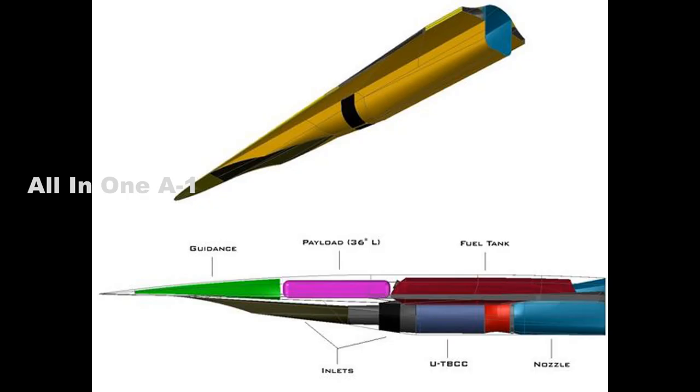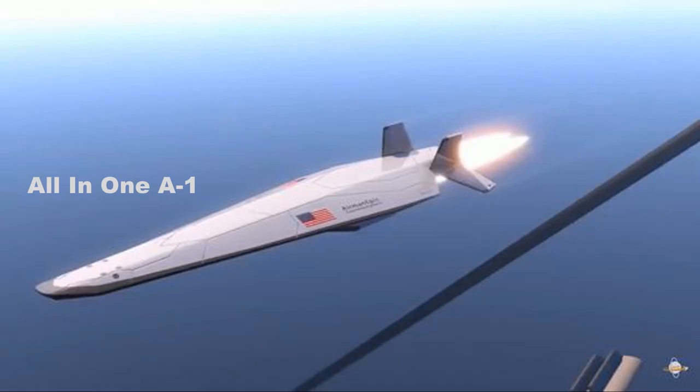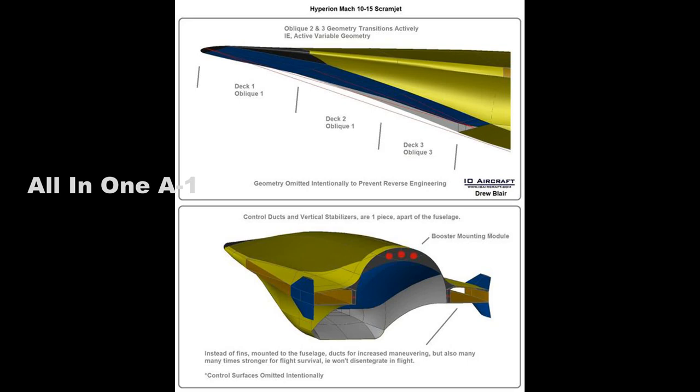We were able to gather data, prove the ability to gather data for new hypersonic shapes, and take that data and share it with academia and our partners. We were able to prove our models, test out our components, technologies, and subsystems.